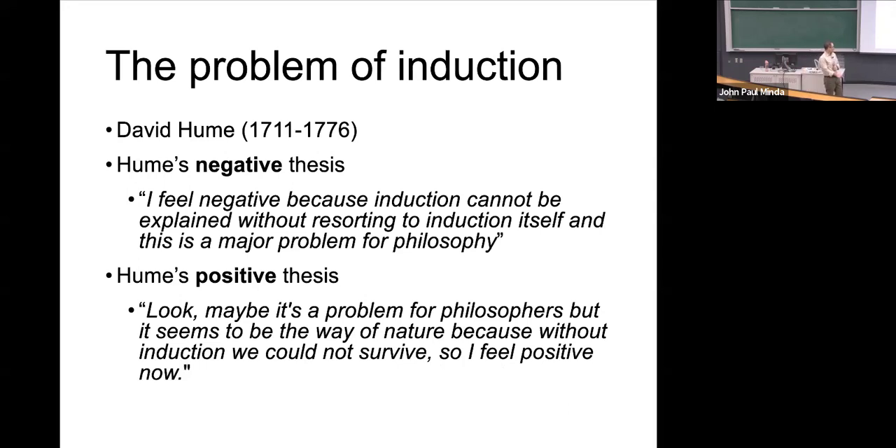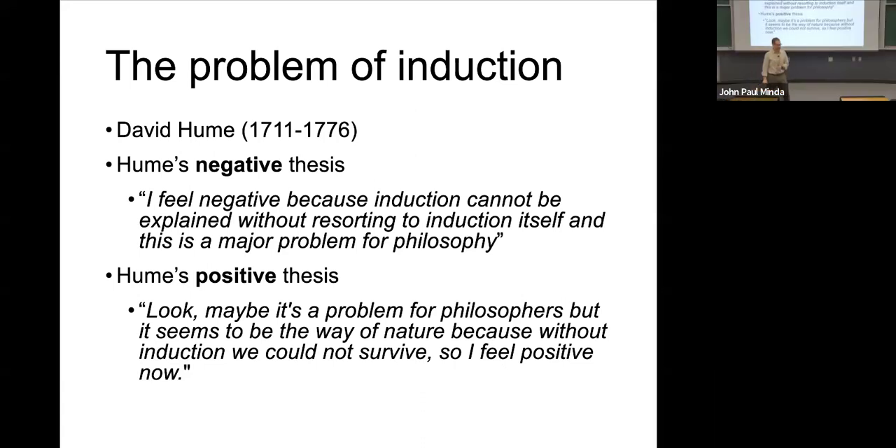Hume's negative thesis: induction cannot be explained without resorting to induction itself, and this is a major problem for philosophy. My paraphrasing is on the next slide, which I apologize you don't have. I was looking through my slides this morning and it occurred to me that Hume's language isn't always as clear as I'd like it to be, so I've just reworded it.